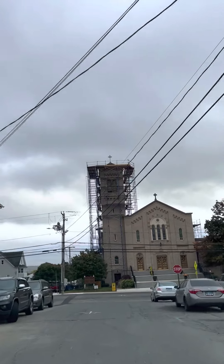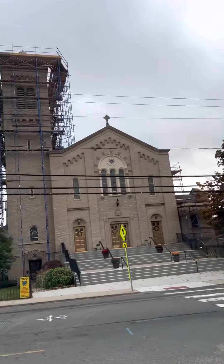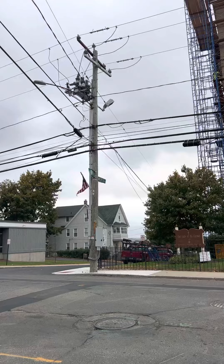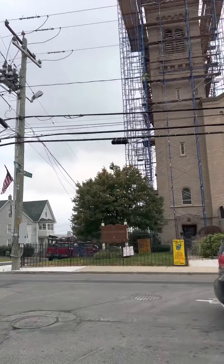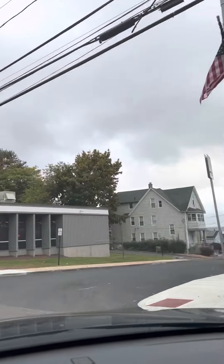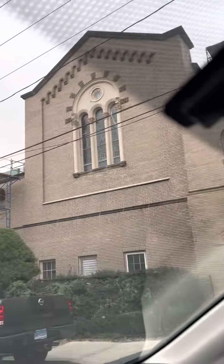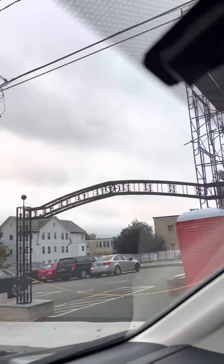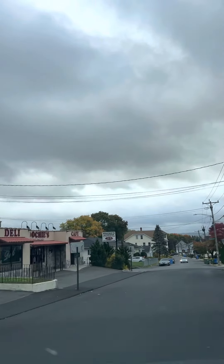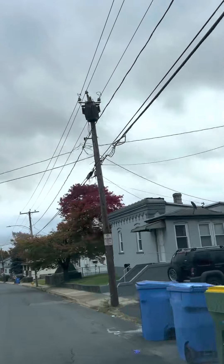There's always construction going on around here. We are around the Highland area, Tongue Flat area. Oh, you guys are lucky to hear the bell. Cloudy day today, nice day though.